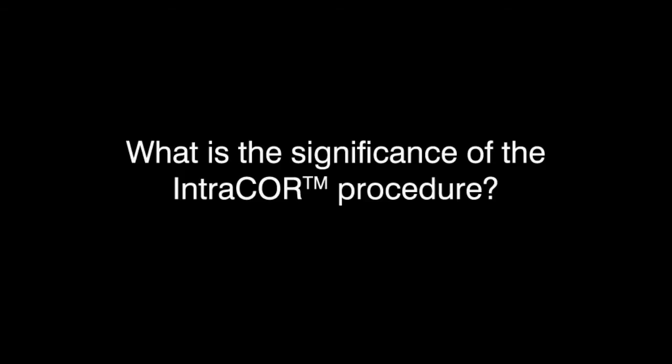The Intracore procedure is suitable for people who need reading glasses to see up close. It is significant because it represents a revolution in refractive surgery. Up until now, we've only been able to correct near vision, but that would compromise distance vision — whereas the Intracore procedure allows people to see up close while maintaining their distance vision.